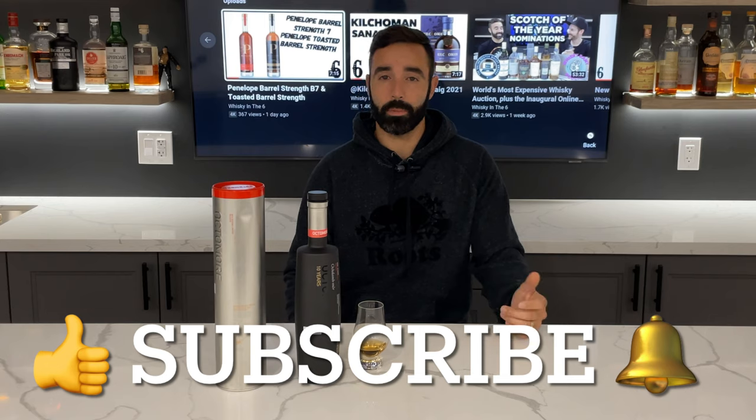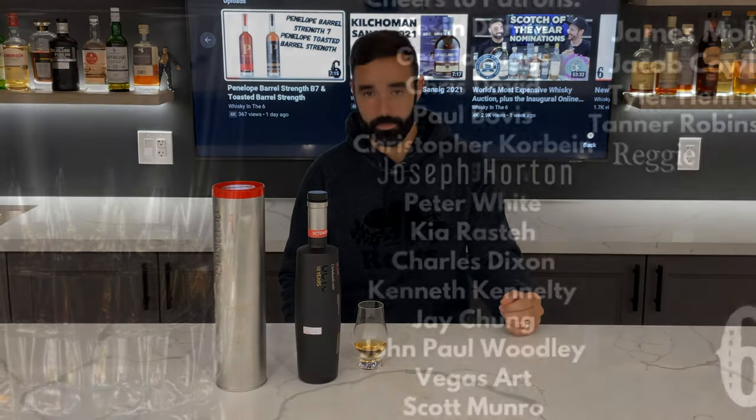That's it for me, guys. If you like this video, give it a thumbs up; if you really like it, hit the subscribe button if you haven't already. You can click the bell to get notifications when I release a video. Follow me on Instagram, Twitter, and Facebook, and you can support this channel on Patreon. Cheers.